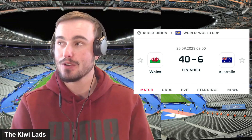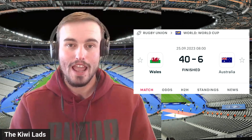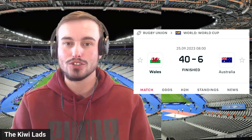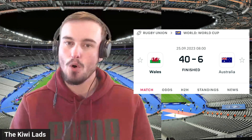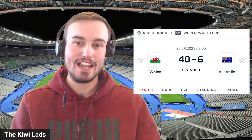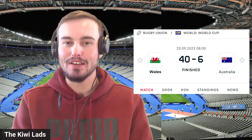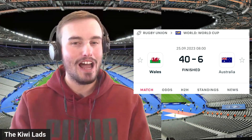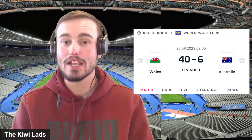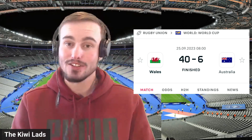Wales were able to make 80% of their tackles, making 137 in total — already at 103 at halftime — which just shows the lack of attacking the Australians were able to do throughout that second half, with the ball going all to Wales. The Australians gave away 12 penalties compared to the eight from the Welsh, and any moment it seemed like Australia had half a slither of hope of getting back into the game, it was either a penalty infringement or a dropped ball that killed that momentum.